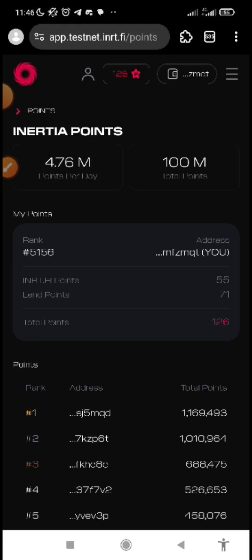The Inertia testnet actually began two days ago and this testnet is going to last for just 21 days, which is three weeks. Two days have gone, so we have nine days left. I'm going to be giving you a guide on how you can actually navigate and participate in this testnet.